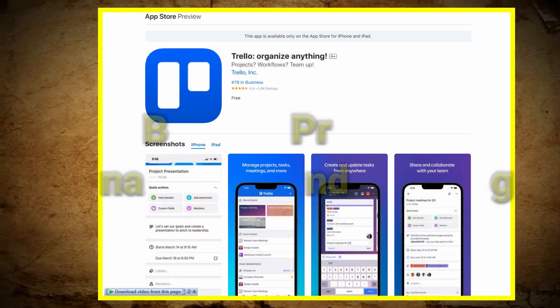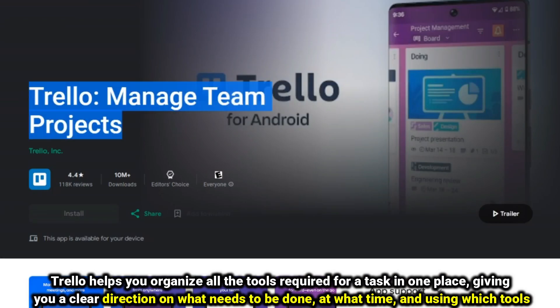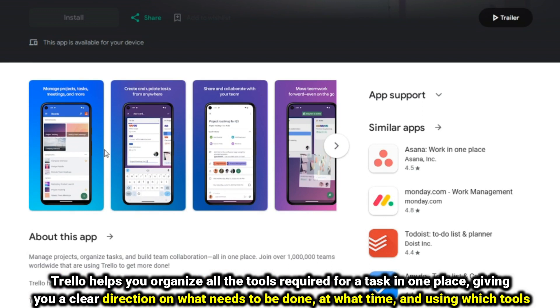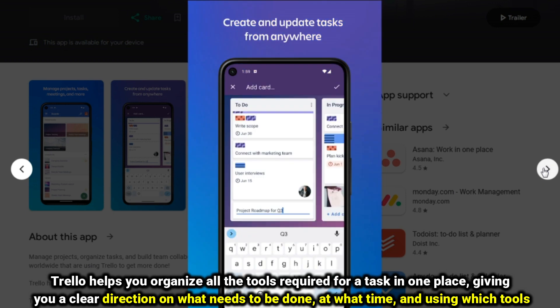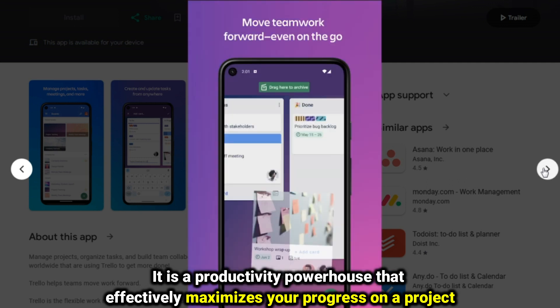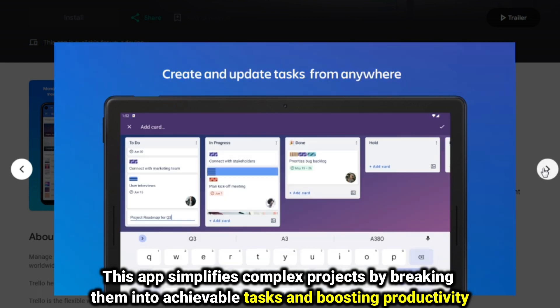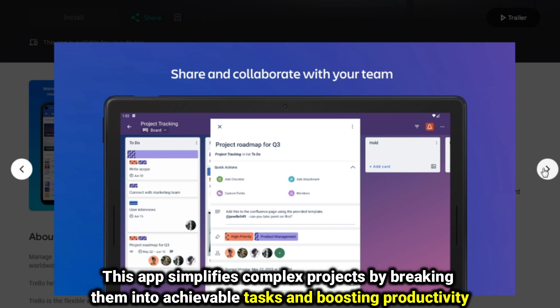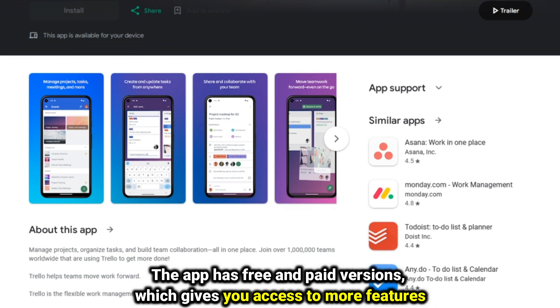Trello, best for project management and tracking. Trello helps you organize all the tools required for a task in one place, giving you a clear direction on what needs to be done, at what time, and using which tools. It is a productivity powerhouse that effectively maximizes your progress on a project. This app simplifies complex projects by breaking them into achievable tasks, boosting productivity. The app has free and paid versions, which gives you access to more features.